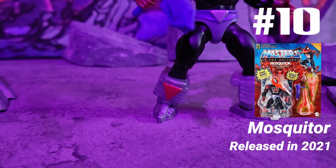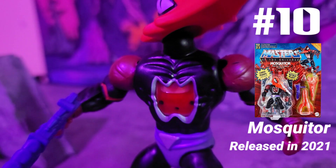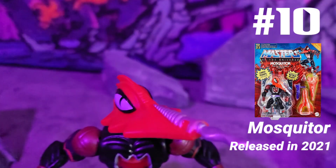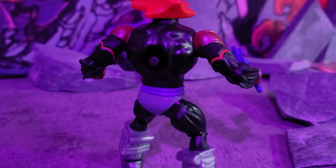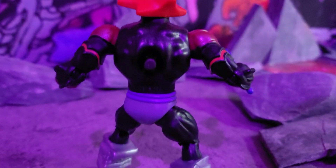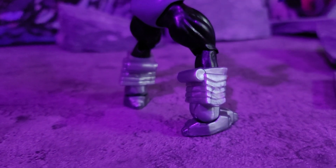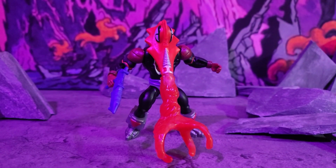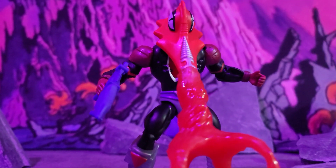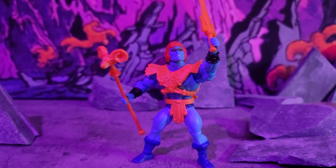Next we got Mosquitor, released in 2021 as a deluxe figure. Right from the start he looks like a badass — he's got the flowing blood all up in his body and a big beak on him, he sucks the life out of his foes. Look at the back, it's pretty simple besides the button that pumps the blood through. I really like his boots — those are some chunky boots. Mosquitor is a beast, that's why I picked him.